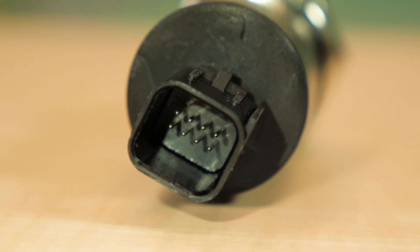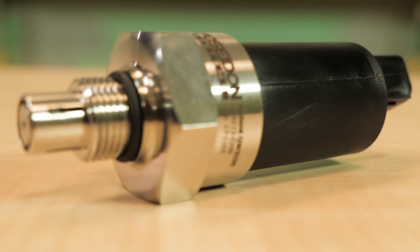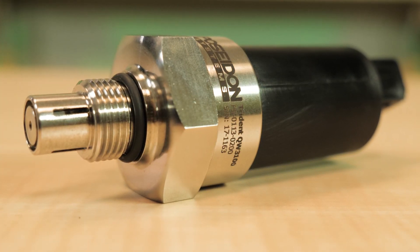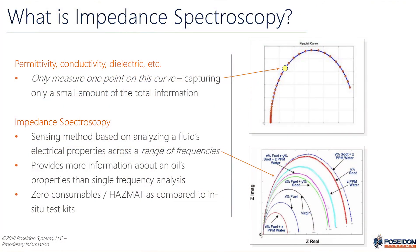Users can optimize oil drain and sampling intervals, improve acid health state awareness, and identify contamination events. The sensor uses advanced impedance spectroscopy to measure a fluid's impedance spectrum and track its additive package health.